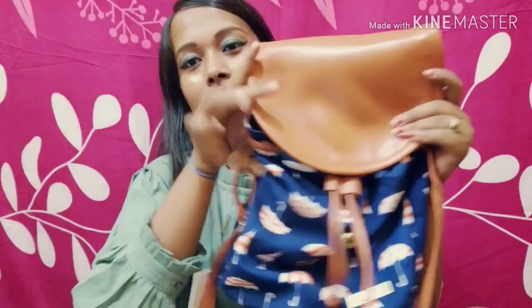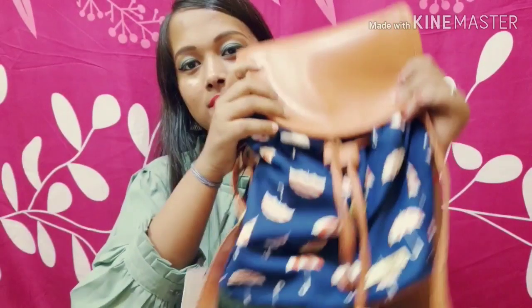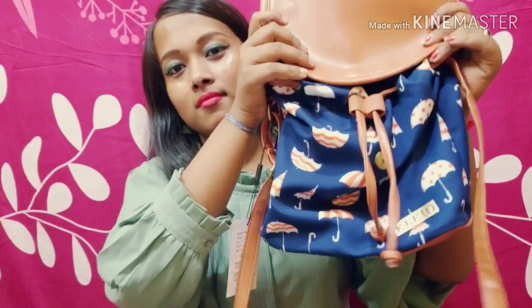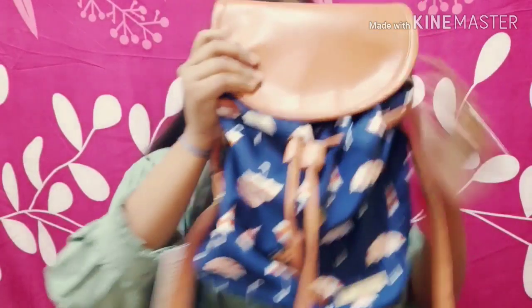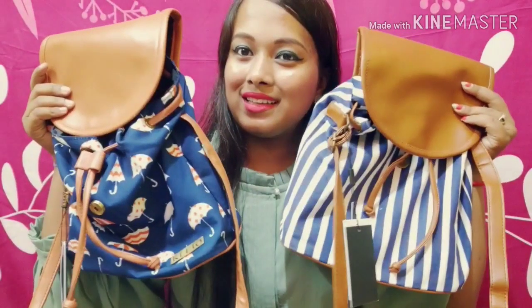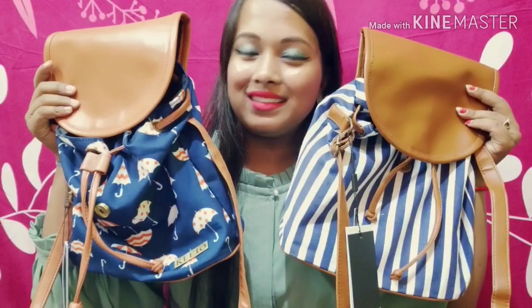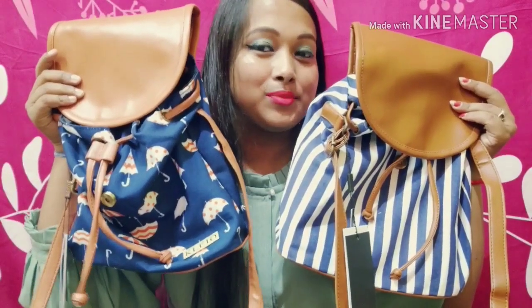Friends, I suggest you have this kind of bag with you — this is just perfect for your college days and these are very stylish. You can find the attached link with my video to buy these two bags, which are really good. You can buy as per your choice.